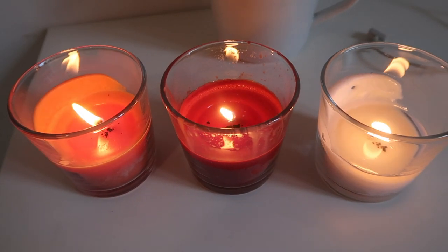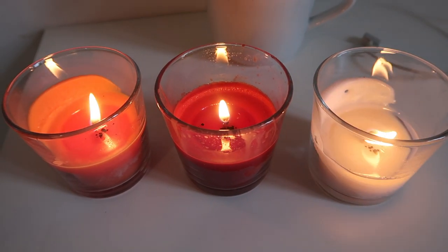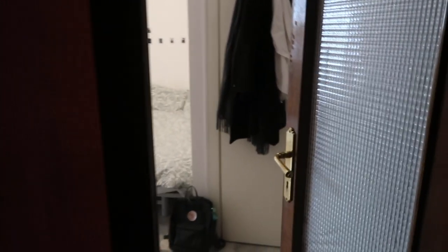Lots of people have been asking for a room tour of my room in Rome, so I thought I would film the video today and give it to you. We start here with these lovely really big old Italian doors.